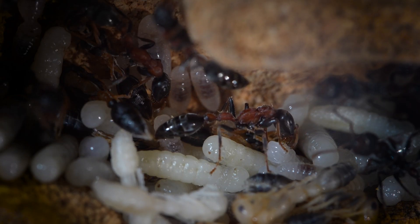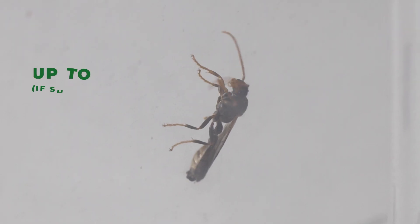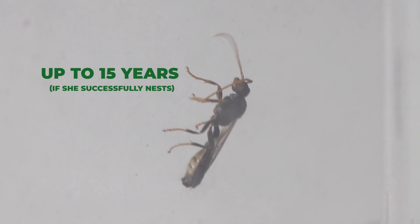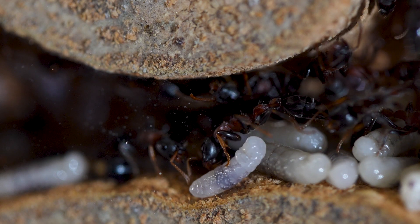Though some reports suggest polygynous colonies with multiple queens are possible. A rufonigra queen can live up to 15 years. Like all queens, she lays eggs that turn into pupae. Baby ants in their early stages are nurtured and meticulously cared for by the worker ants.